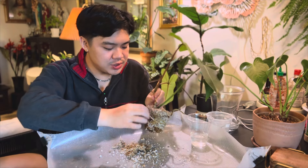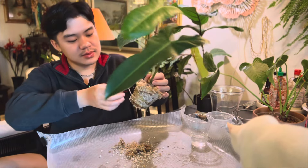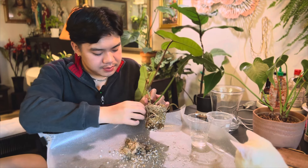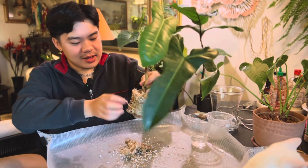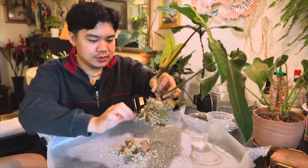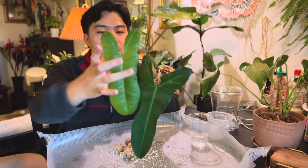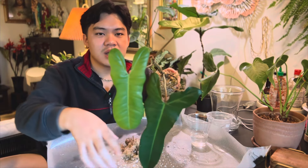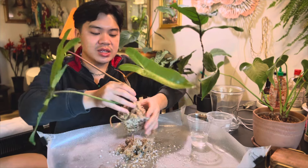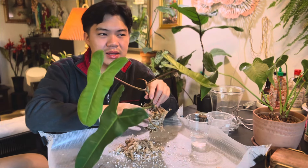He wants to play right now. I soaked the roots in water so now it's pretty easy to just pull away the sphagnum moss. Look at all the roots coming out. I'm really excited to watch it grow. I'm curious to see if the leaf will have more lobing definition like the Florida does, or if it will just stay this oblong shape with the texture of a Billietiae.